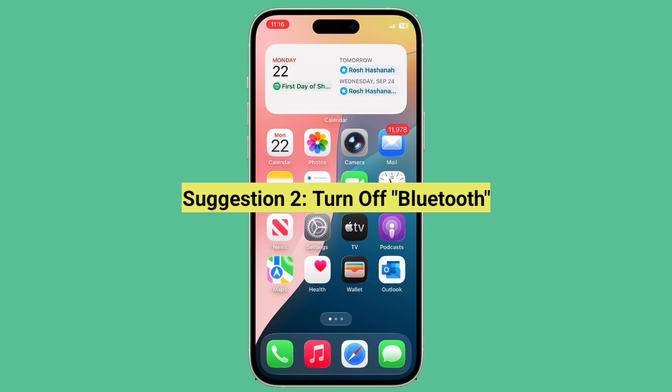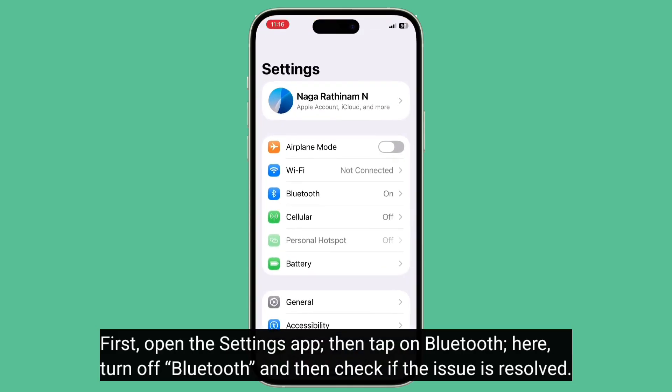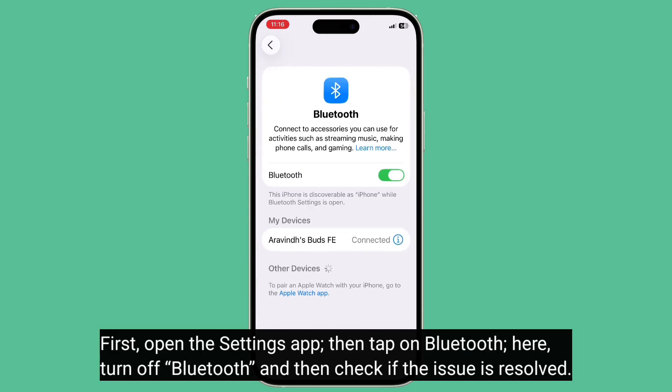The second suggestion is to turn off Bluetooth. First, open the Settings app, then turn off Bluetooth and check if the issue is resolved.